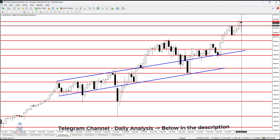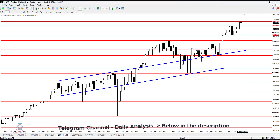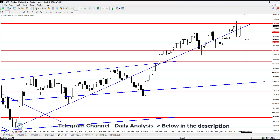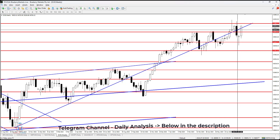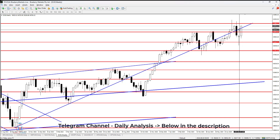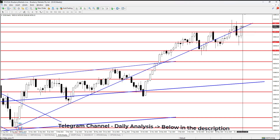If the monthly time frame closes below $40,000, this will open the price to go even further down to $39,000. Until that happens, we need to monitor lower time frames over the next two weeks. For now, this looks like a bullish breakout, and the price has gone all the way back above the uptrend line, which was acting as resistance and has now been broken to the upside.